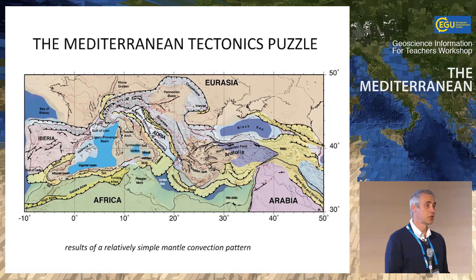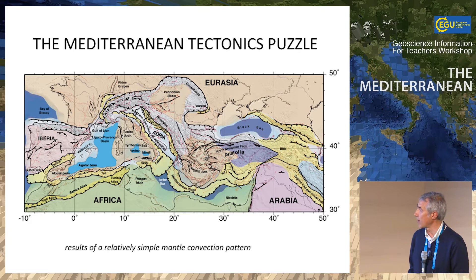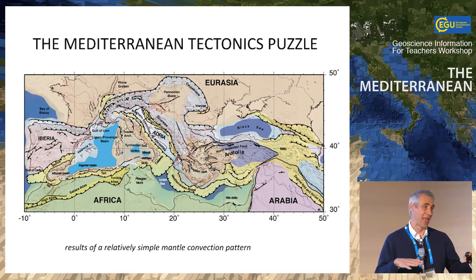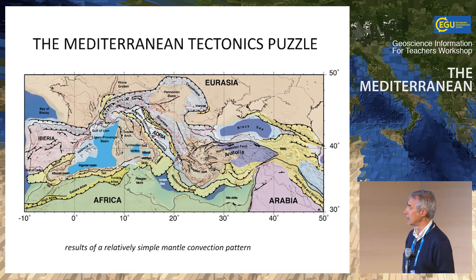Loran introduced you to the Mediterranean in a very nice, clear way, showing that everything is on the surface and how the complex setting of the Mediterranean is a kind of mosaic, like a puzzle. In color here is the distribution of what we call microplates — not big plates, but plates that are smaller with respect to the large ones. These lines are the main tectonic boundaries between one domain and the other.